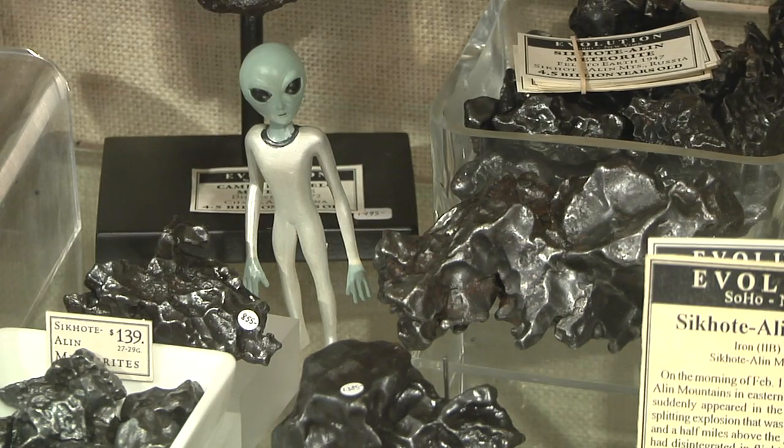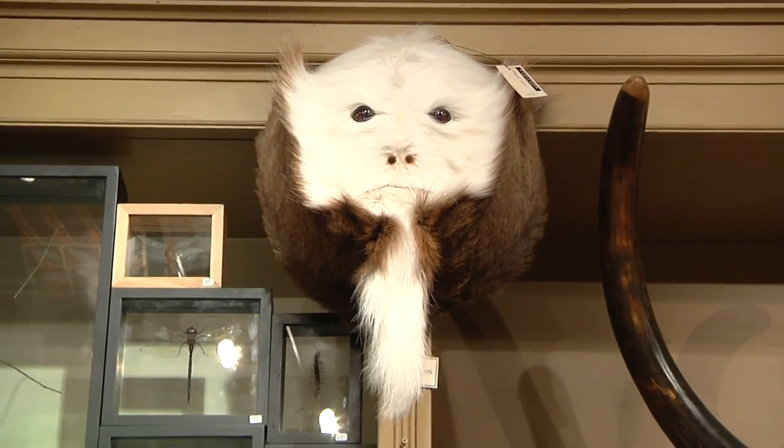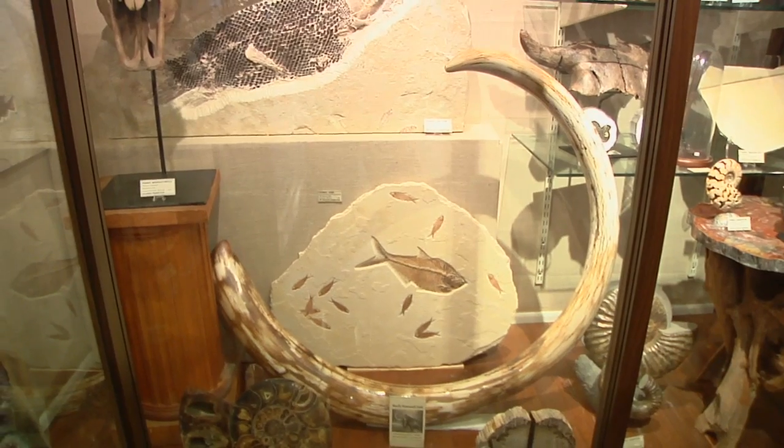What are some things that you can find here that you wouldn't be able to find elsewhere? There are several things that are quite unusual. We have meteorites of many different types, beautiful unusual taxidermy, and very interesting fossils. But I think many of the things you wouldn't find anywhere else are things that we actually do — the insect preparation, for example. We do custom work and have a wide variety of specimens. There are not very many people who have these available for you to pick and choose from.